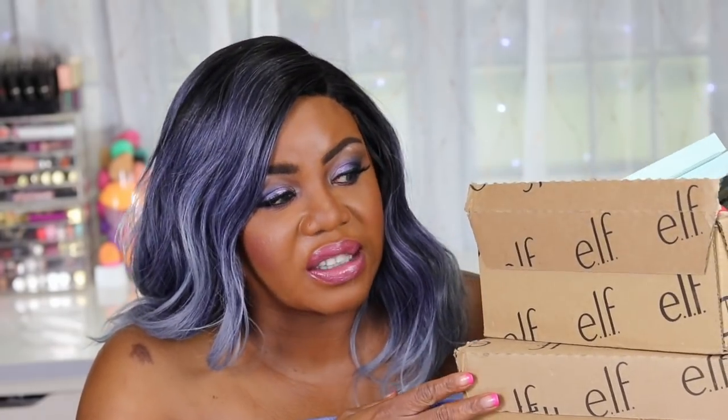Hey YouTube fam, what's going on y'all? It's your girl Lil' Cute Nurse. I'm back with another video - it's going to be a haul, y'all. I've been holding on to this stuff so long. Elf had a 60% out sale - this was the first box - and then they had another 60% out sale, this is the second box. And I went to the drugstore and picked up a lot of new stuff. So if you want to see this drugstore slash Elf haul, keep on watching.